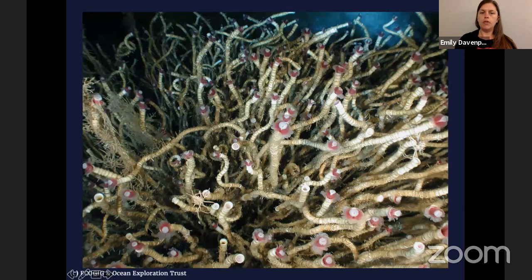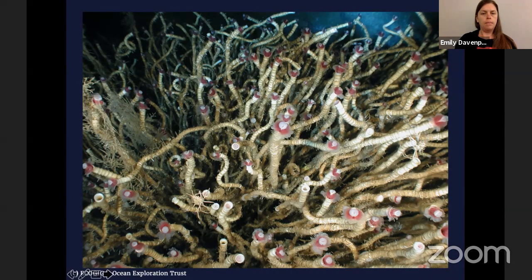Here are some tube worms — these are cold-seep tube worms. There are lots of different kinds of tube worms, ones that live near hydrothermal vents, and these guys live near cold seeps. They have bacteria inside their bodies. They actually don't have a mouth at all — this looks like it might be a mouth, but this is their plume, and there's no mouth opening. They have the ability to take chemicals from the water and pull it into their body through their plume, and they also have a root system anchoring them into the sediment to pull chemicals out to feed those bacteria.